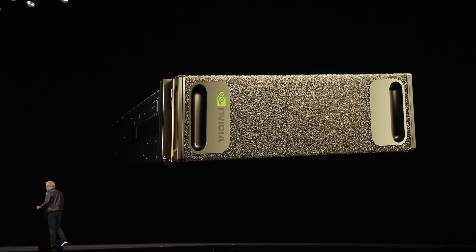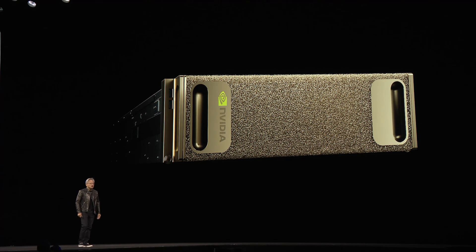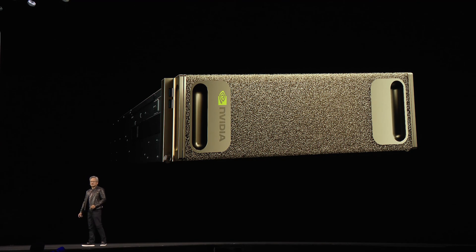This is what started it all. This is the NVIDIA DGX1. 20 CPU cores, 128 gigabytes of GPU memory, one petaflops of computation, $150,000, 3,500 watts.